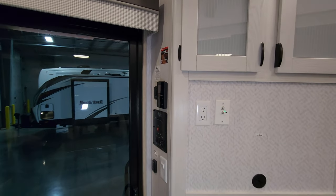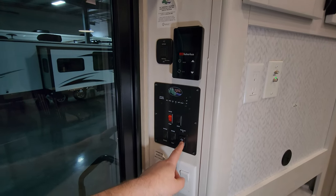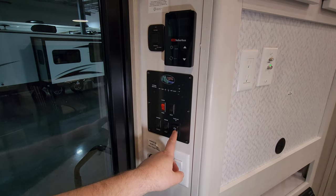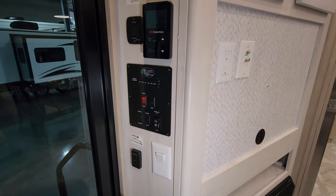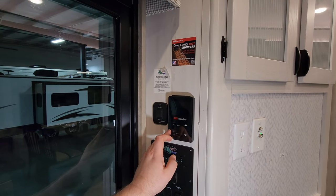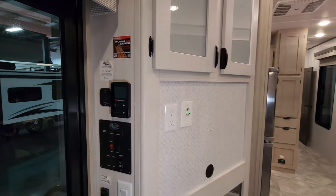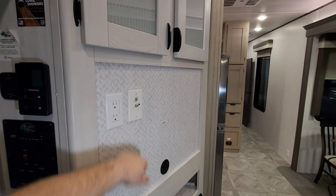Over here you're going to have the awning in-and-out button, the slide-out for the front, the back slide-out buttons, some light switches, outdoor speaker cut-off, dimmer switch, ceiling fan light, and the Suburban on-demand water heater control. There's also a TV antenna booster button if you're trying to pick up local channels.